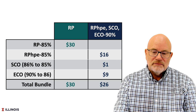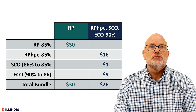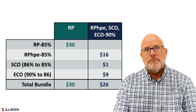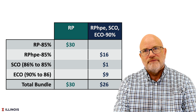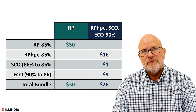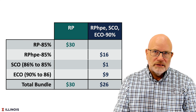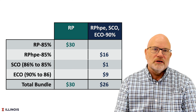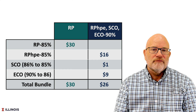That $14 difference can be used, if you so choose, to add SCO and ECO. Here I give an example of SCO premiums from 86% to 85% at $1.00. ECO at 90% coverage level down to 86% has a $9 premium. If you put that bundle together, you have a $26 farmer-pay premium compared to $30 for RP. So that bundle would have a lower farmer-pay premium.